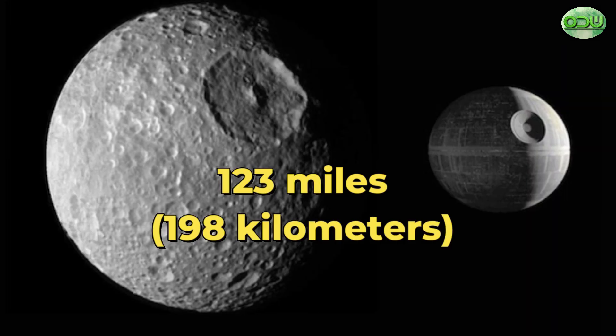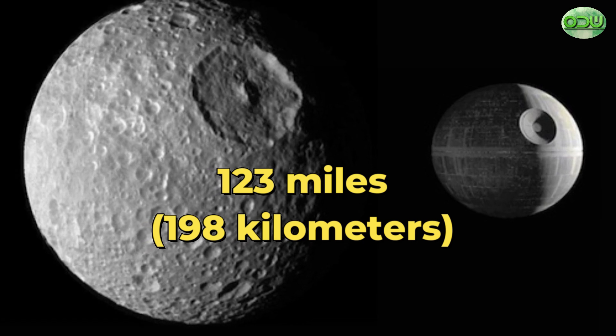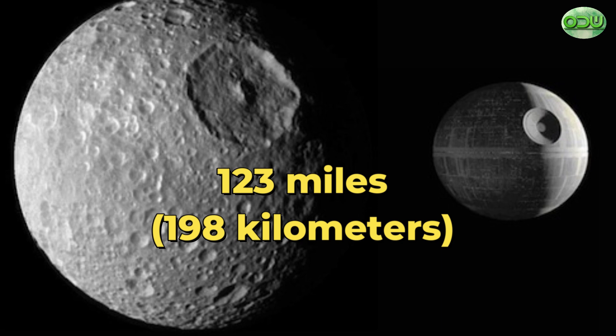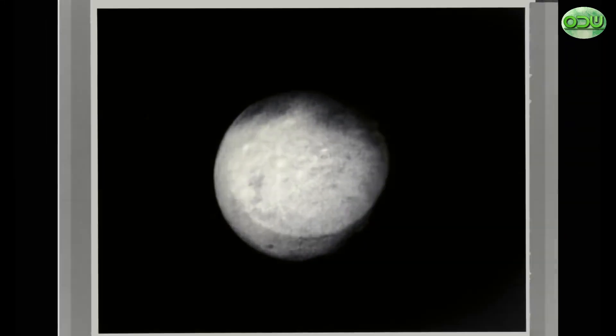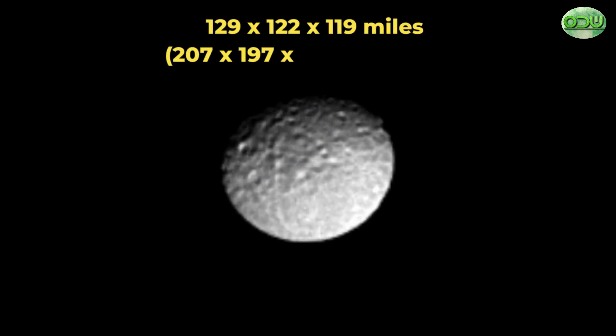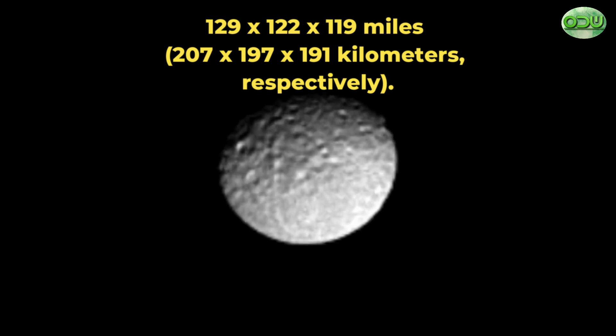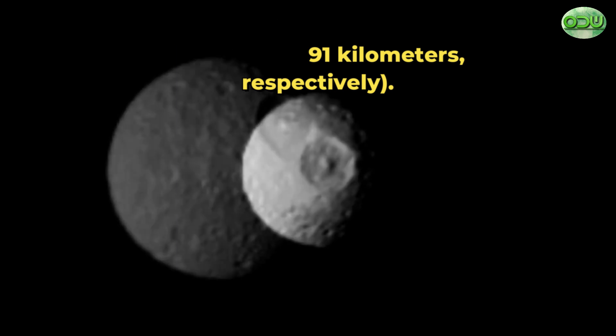Less than 123 miles or 198 kilometers in mean radius, crater-covered Mimas is the smallest and innermost of Saturn's major moons. It's not quite big enough to hold a round shape, so it is somewhat ovoid, with dimensions of 129 by 122 by 119 miles, or 207 by 197 by 191 kilometers, respectively.